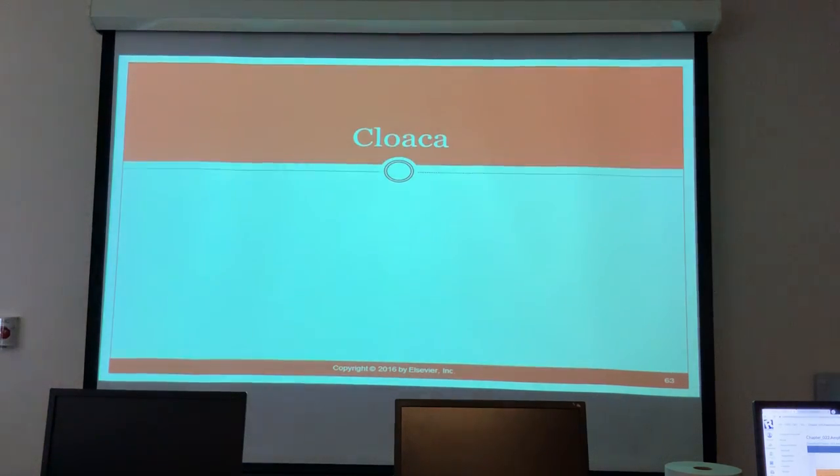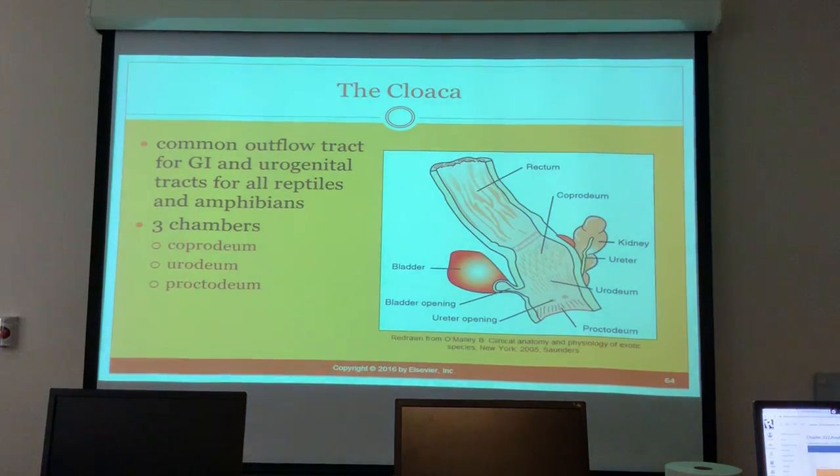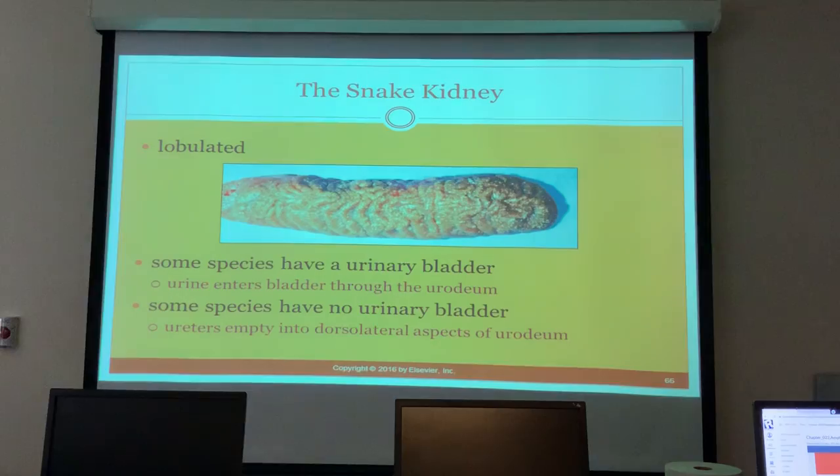So the cloaca is the common outflow tract for the GI and urogenital tracts for all reptiles and amphibians. It has three chambers: the coprodeum, the urodeum, and the proctodeum.